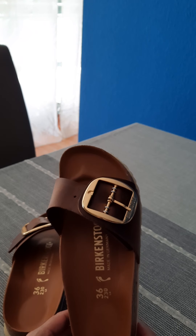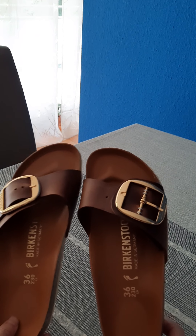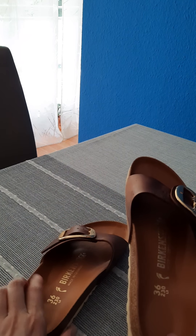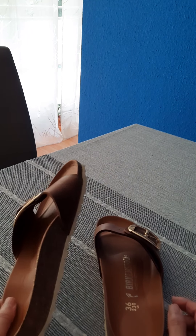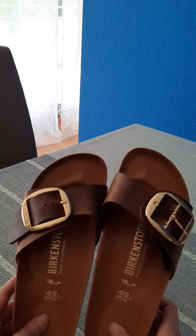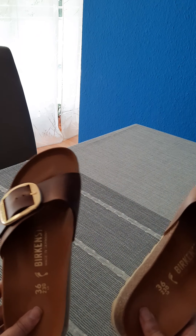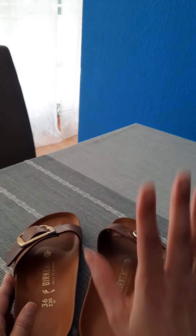So this is the alternative to ugly, cheap-looking flip-flops. Here you have it — this is leather, this is gold, from the shoemaker brand Birkenstock. That was it for today, guys. I hope you liked it. See you soon, bye!